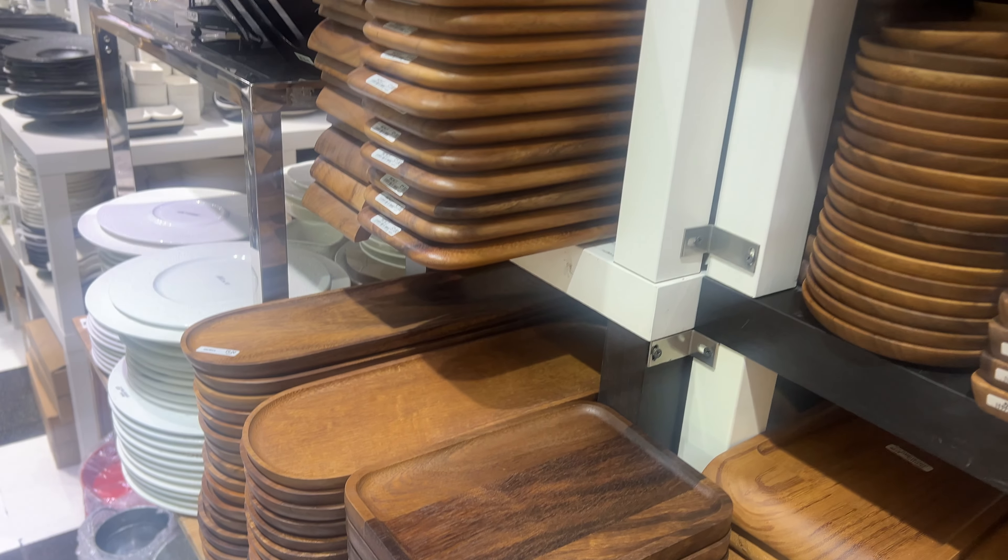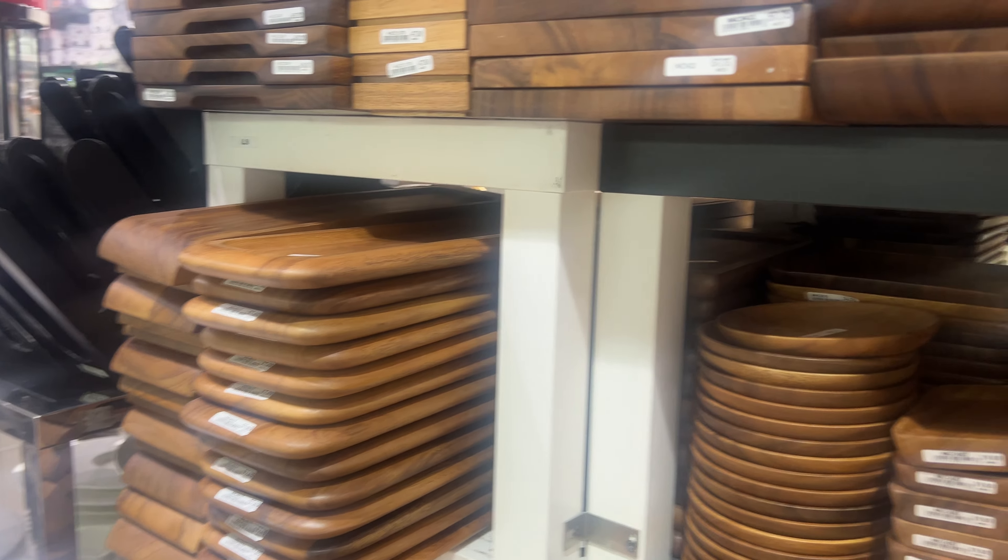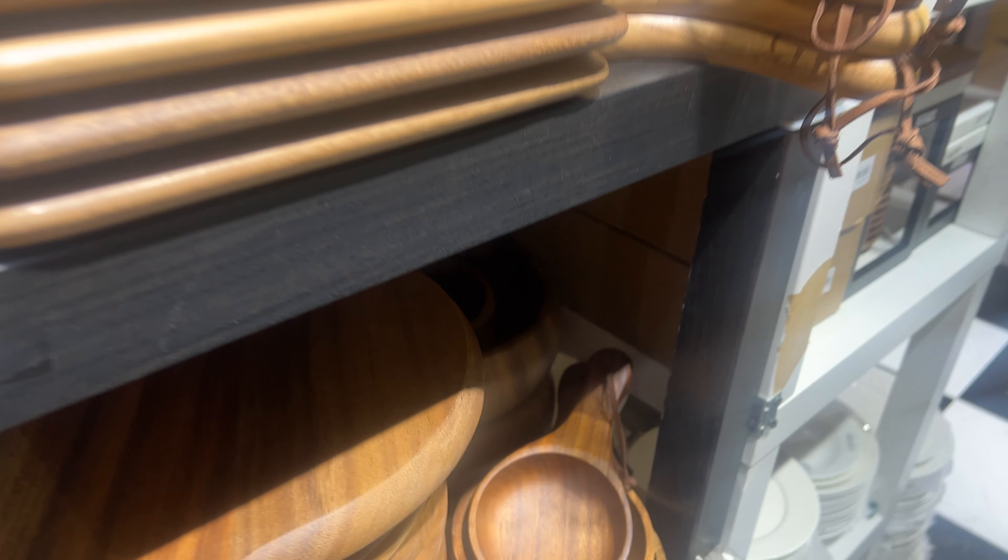Hey, welcome back to the channel. If you're new, hit that subscribe button for more DIYs, crafts and decor ideas. Today, we're checking out an amazing kitchen accessories shop in Dubai — super affordable and classy. Let's dive in.